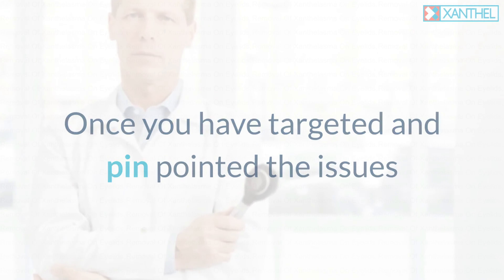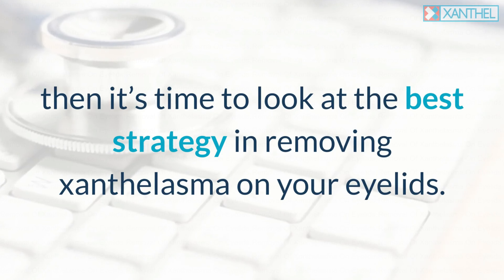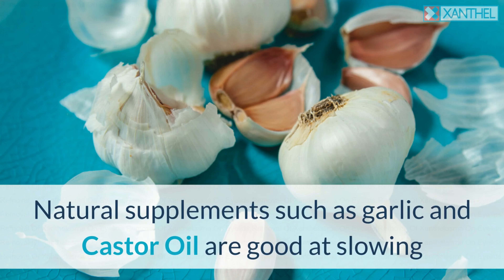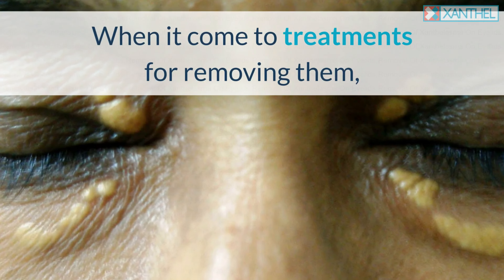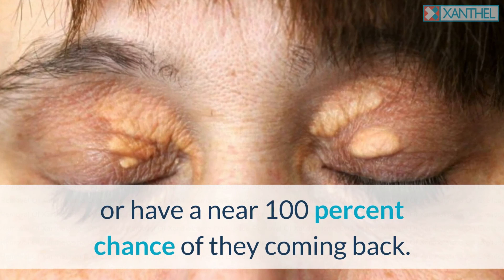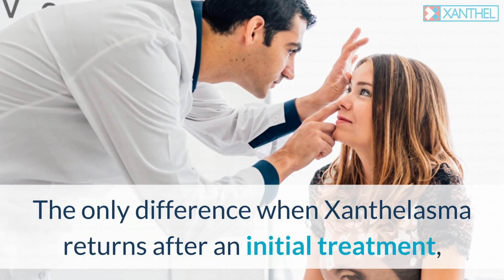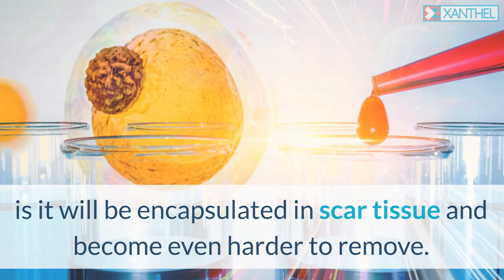Once you have targeted and pinpointed the issues that have caused the Xanthalasma plaques, then it's time to look at the best strategy in removing Xanthalasma on your eyelids. Natural supplements such as garlic and castor oil are good at slowing and halting the spread of the plaques. When it comes to treatments for removing them, except one, all other options are either too excessive or have a near 100% chance of them coming back. The only difference when Xanthalasma returns after an initial treatment is it will be encapsulated in scar tissue and become even harder to remove.